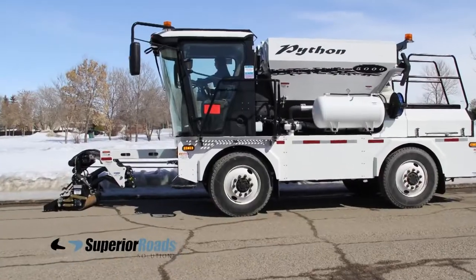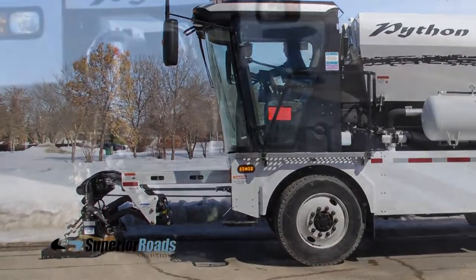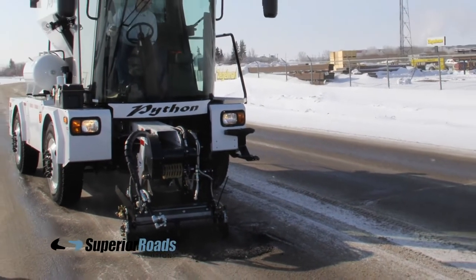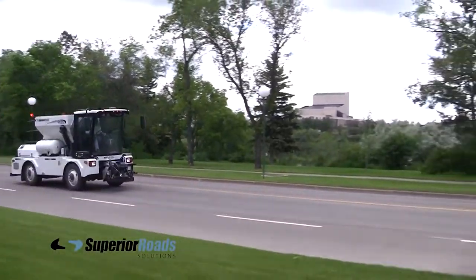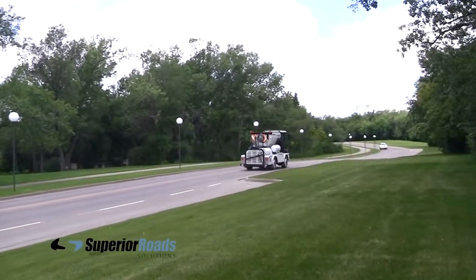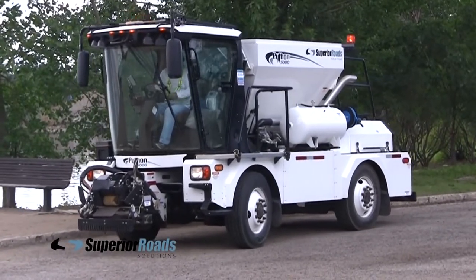The Python 5000 can be used in nearly any kind of weather. Even in colder climates, the Python 5000 can be out working nearly all year long. This self-contained unit travels quickly to the job site at highway speeds. The chassis is compact, lightweight, and has a tight turning radius.